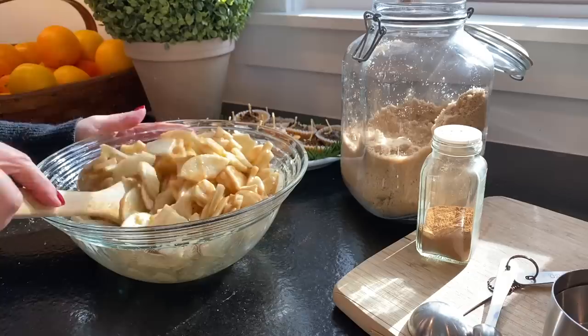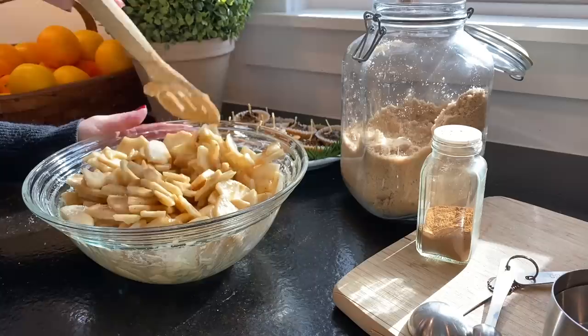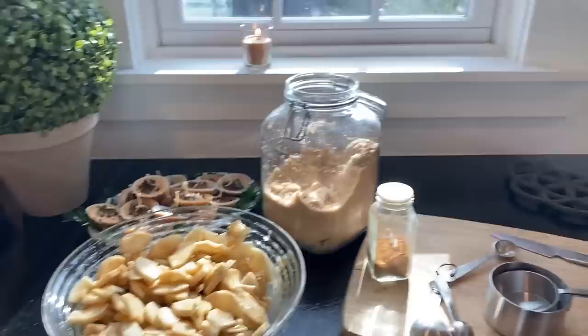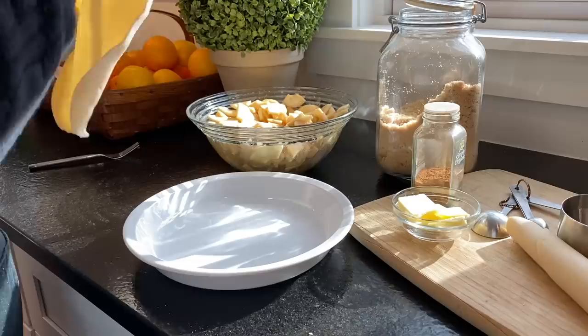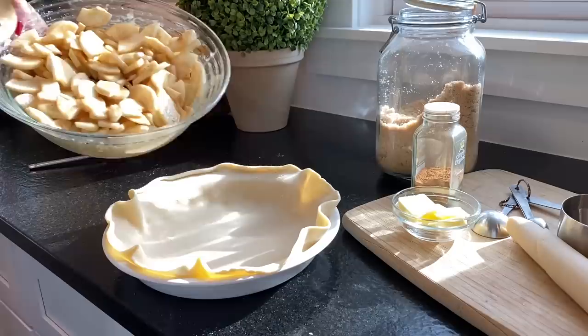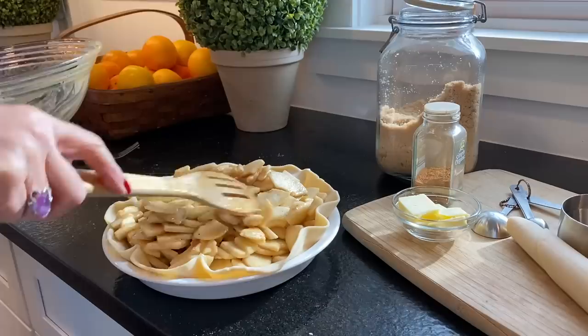If you haven't already seen my easy apple pie recipe — which is so delicious — I do use a store-bought crust. I'll link the recipe below but I'll show you the steps here. All I do is open up one of the crusts, put it into my pie plate, pour in the apples I had made previously with just brown sugar, flour, cinnamon, and nutmeg, and then cover it with another layer of pie crust and adorn it with leaves.